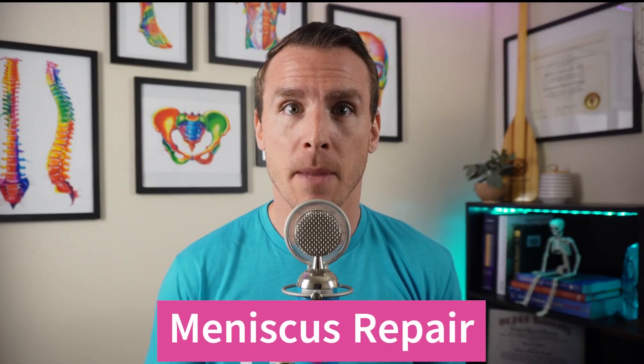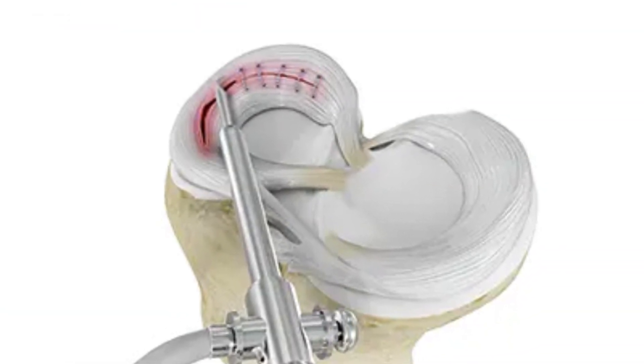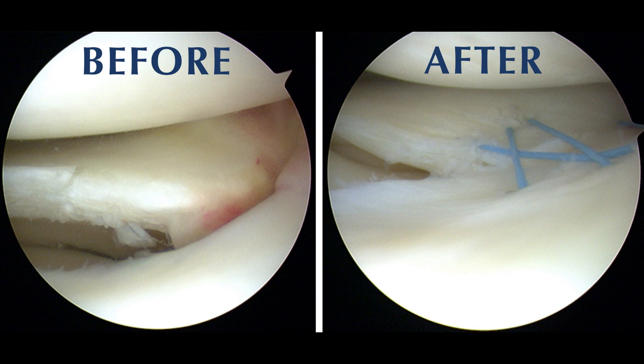Next on our list is meniscus repairs — not the arthroscopic procedure where they clip out a piece of the meniscus (that's a meniscectomy), but when they go in and sew up the torn meniscus. Because the meniscus is stitched together, there is a lengthy protection phase needed to ensure it heals. Since the meniscus acts as a shock absorber and takes up a lot of forces when moving, there is about four to six weeks of crutch use with the knee locked in a brace. There are also knee range of motion limitations usually for the first six weeks, leading to stiffness and deconditioning of the leg muscles.